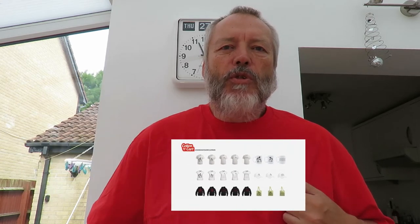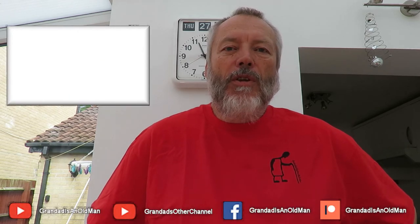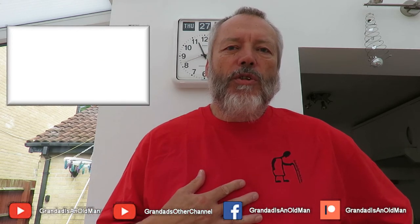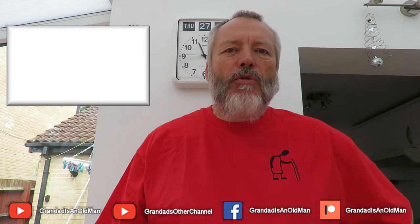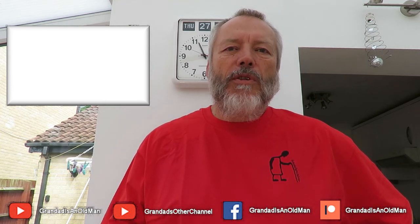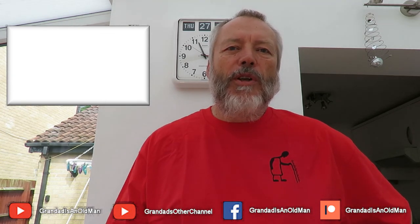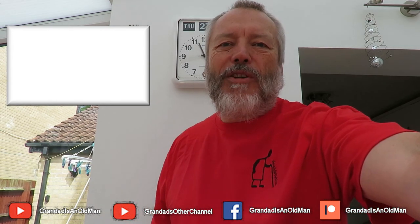This comes from Cotton Cart. I also do Red Bubble, where I've got quite a range of stuff. Cotton Cart just does t-shirts, mugs, and hats. Red Bubble, which is based in America, does far more things — all sorts of stuff with my logo on, if that's what you want. Thanks for watching.